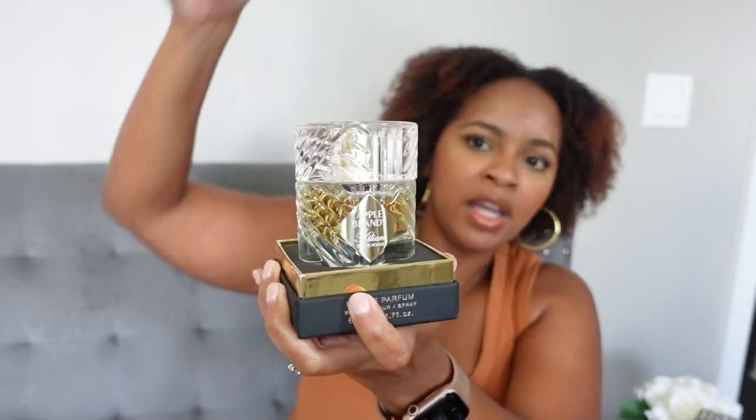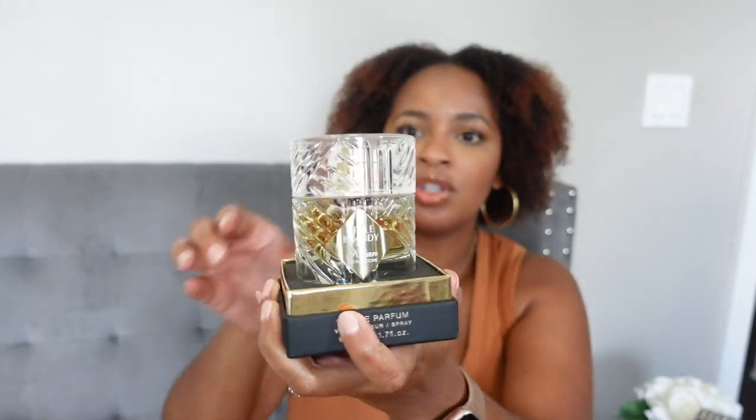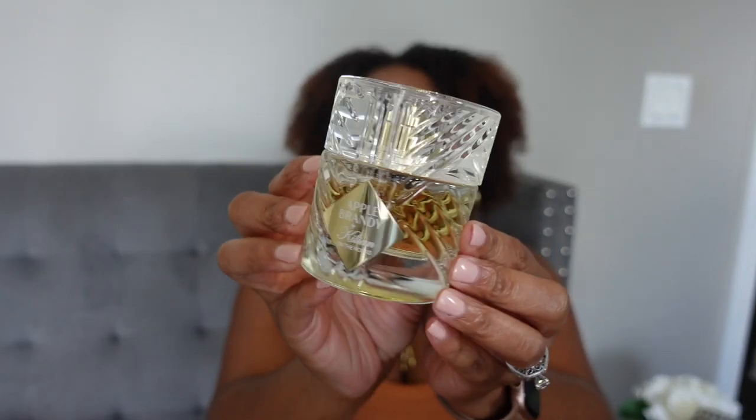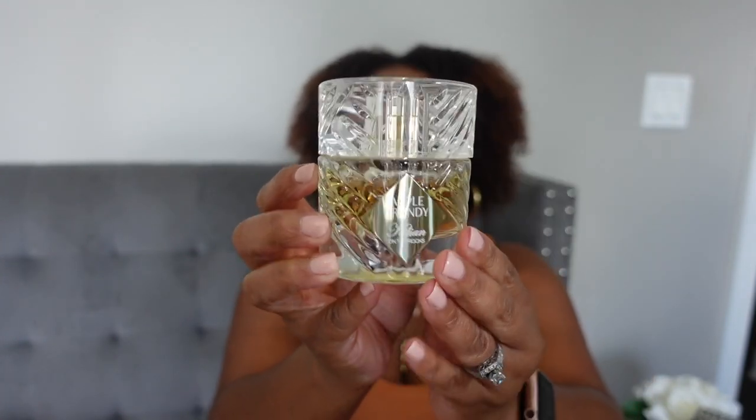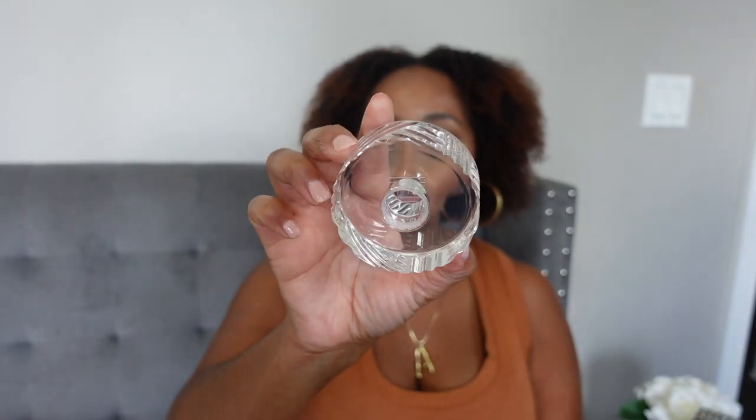Here's what the box looks like, and there's the bottle, which is gorgeous. I love these bottles. This bottle is fully glass except for the cap — the cap is plastic, but it is very durable plastic. I know a lot of people don't like that, however I like it because I drop tops all the time. If this was glass, it would shatter. So I'm okay with it being plastic. Let's get into the fragrance.